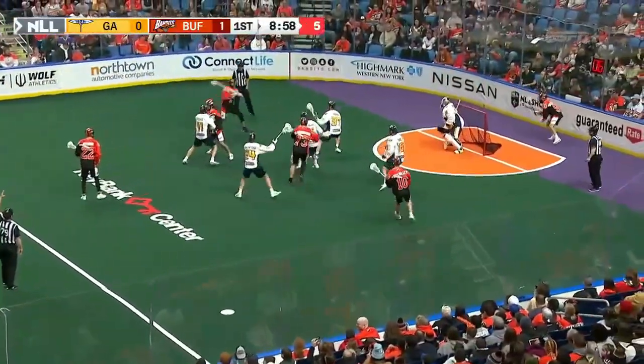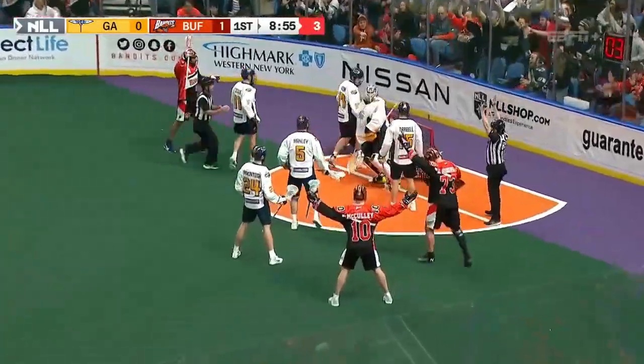Quarterback is Josh Byrd, back over to Dane Smith, back behind the net to Buchanan with a diving shot — he scores. Oh, that's good!